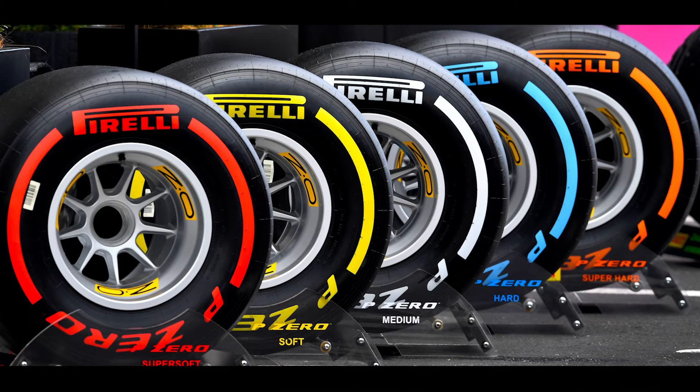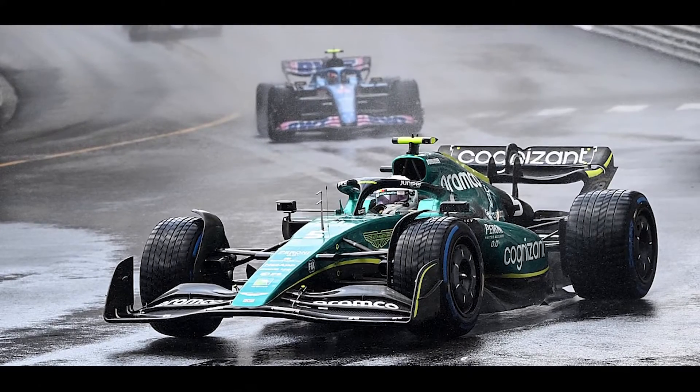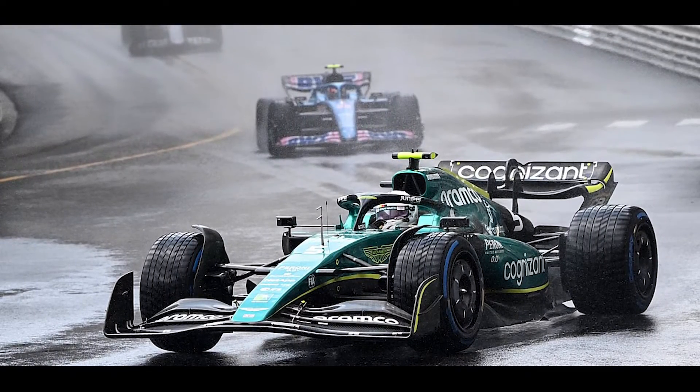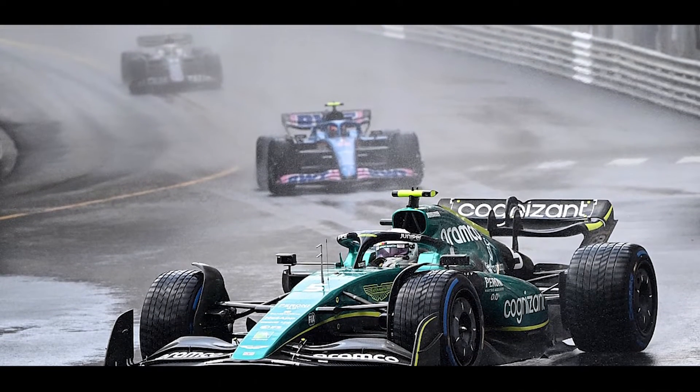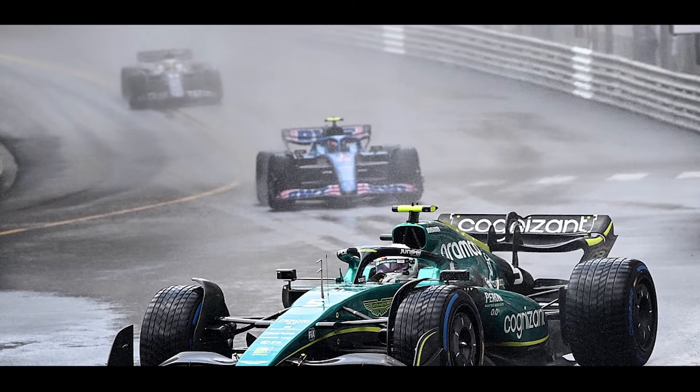Out of these 13 dry tyres, 2 are hards, 3 are mediums, and 8 are softs. An extra set of soft tyres is offered to each car that is selected to the Q3 of the qualifying. In any case of wet weather during qualifying, teams get an extra set of intermediates. However, it should be handed back to the FIA within three and a half hours after qualifying ends.